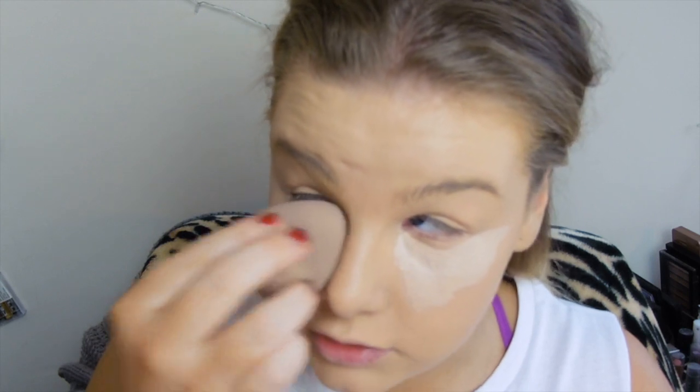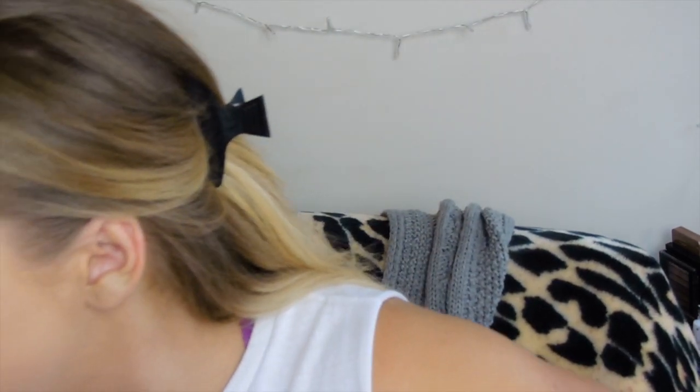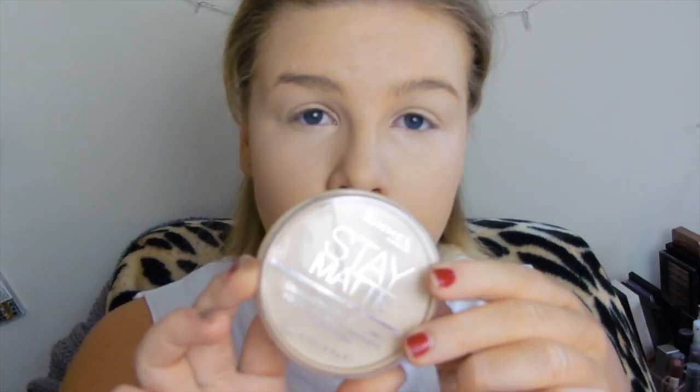I find the damp sponge is the best way to get all my concealer in — it doesn't move around or anything, it literally just pats into my skin. And I just like to go back around my concealer sometimes to make sure I've not got any harsh edges where I've blended out my concealer. And then to set all my face I'm gonna use the Rimmel London Stay Matte Pressed Powder in 001 Transparent.